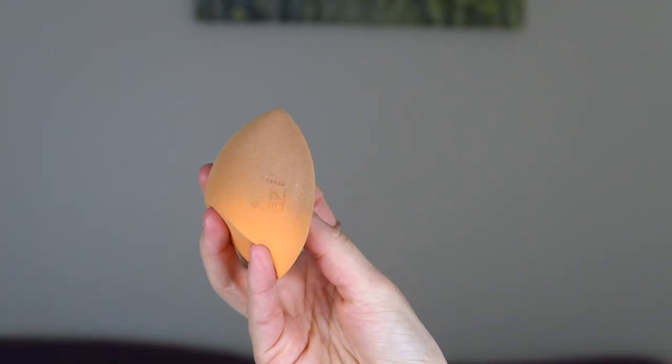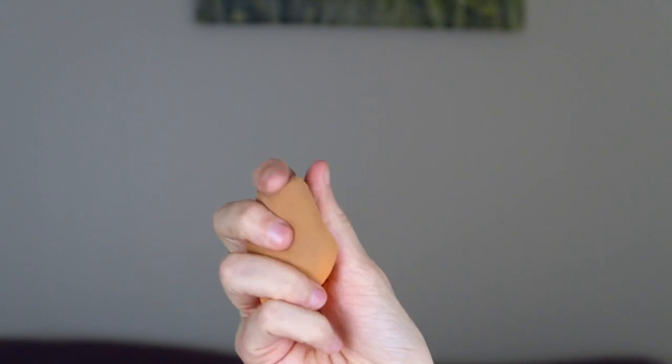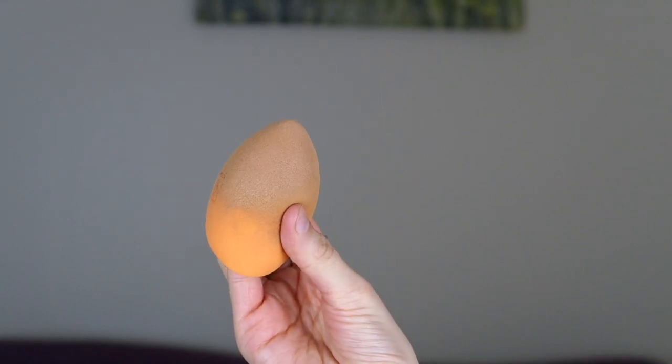I also want to give a brief mention to the beauty sponge from Real Techniques. I mentioned it in last month's favourites but I feel like I didn't talk about it enough. I am obsessed with this — I'm never going back to using a brush. It makes your makeup look like it's not cakey, like it's your own skin, and blends it in much better. It does sheer out foundation coverage, which some people might not like, but I think it makes your makeup look more natural. You do have to wet it, soak it through and squeeze it out for it to work effectively.